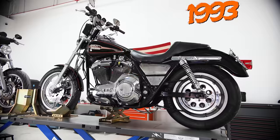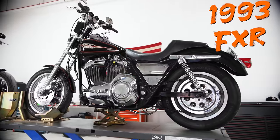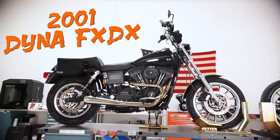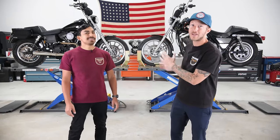What is up guys, welcome back to the channel. I'm Lance Corey, I'm Juan Ursao, and today we've got a 1993 FXR and a 2001 Dyna FXDX. We are going to talk about all the ins and outs of these specific bikes, take them on the road, and give you guys a real good comparison.